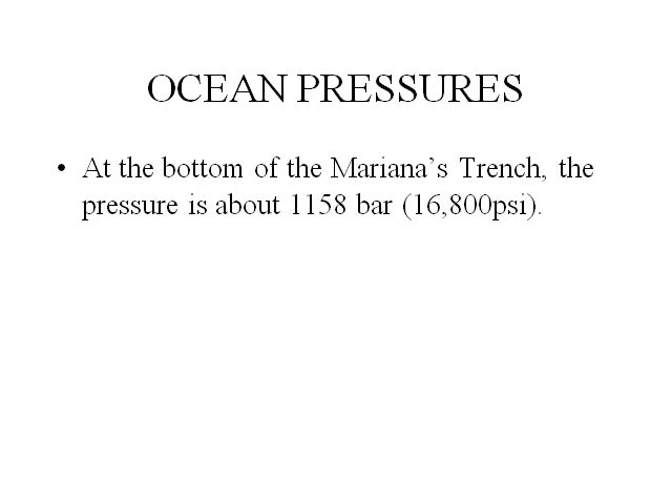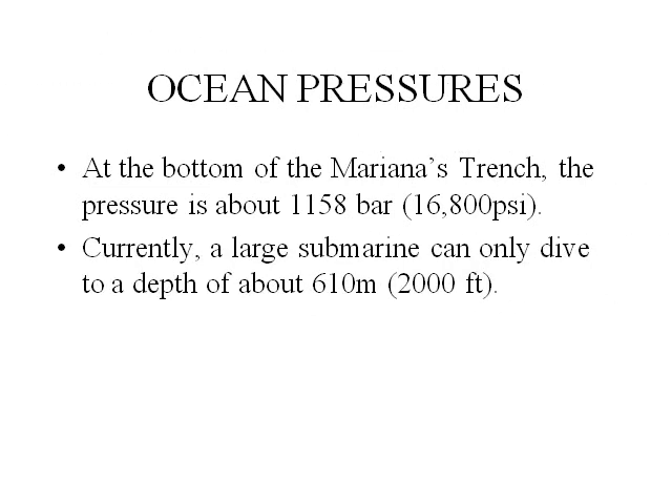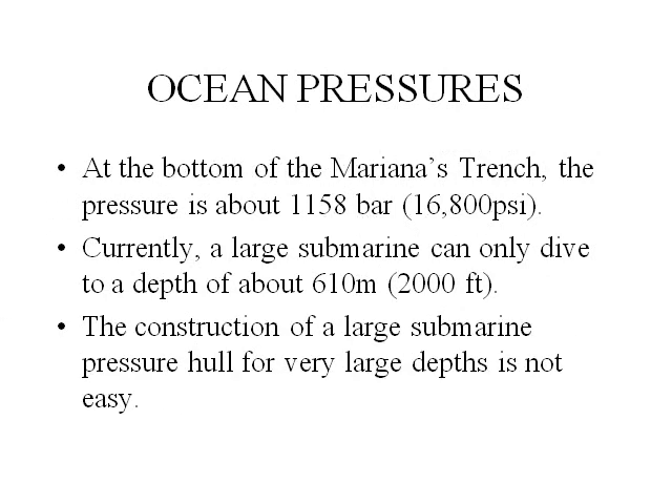Ocean pressures. At the bottom of the Mariana Trench, the pressure is about 1,158 bar, or 60,800 pounds per square inch. Currently, a large submarine can only dive to a depth of about 610 meters or 2,000 feet. The construction of a large submarine pressure hull for very large depths is not easy.